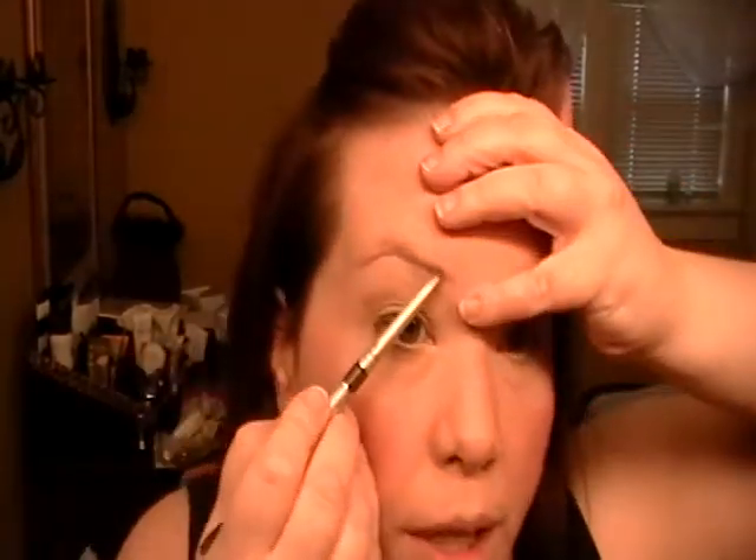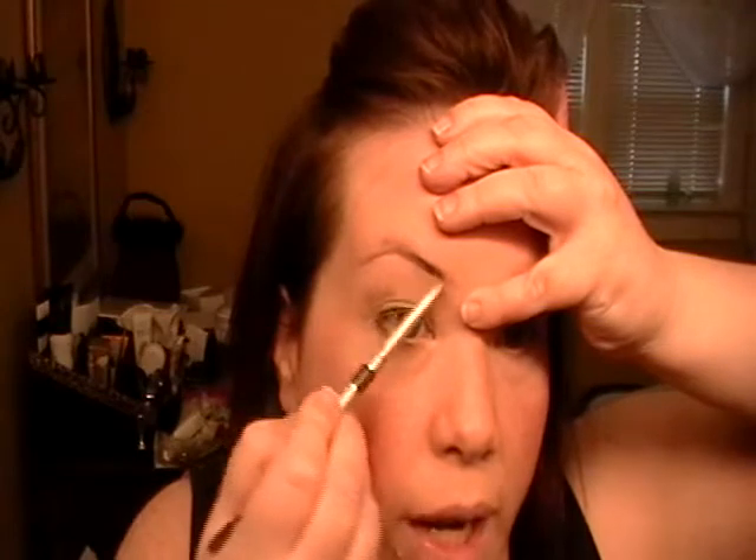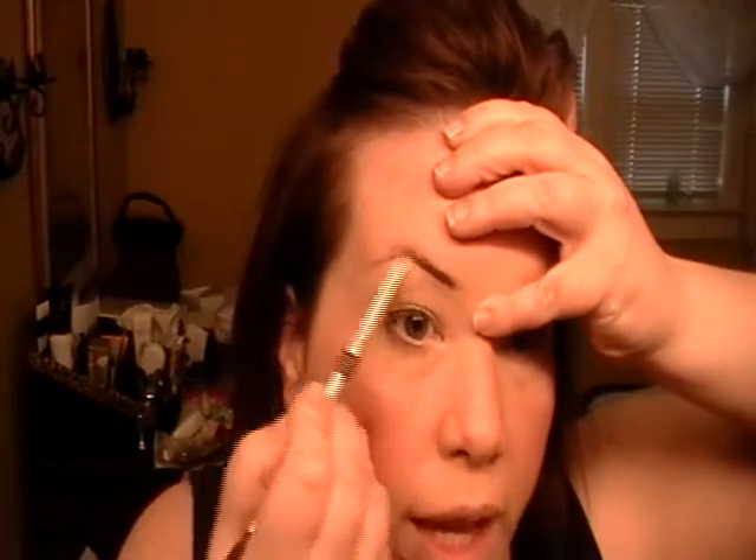The next thing I'm going to do is fill in my brow. This is an automatic pencil you can get anywhere — it's a no-name brand cosmetic. Brows just kind of frame your eye to the point where they almost don't need makeup. Look at how much different my eye looks now that I just did that. Use soft little strokes.